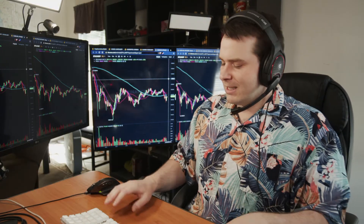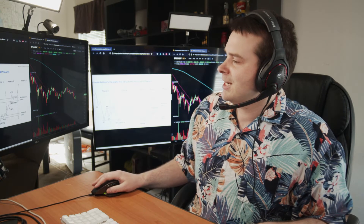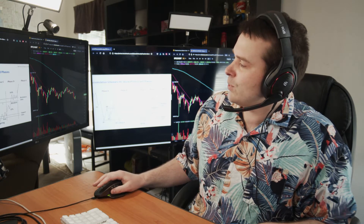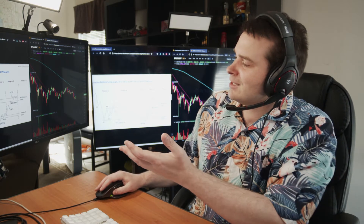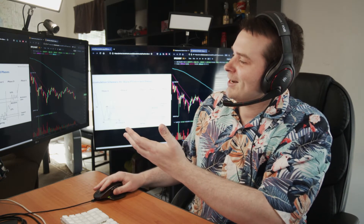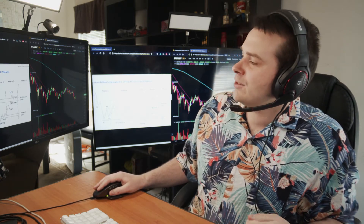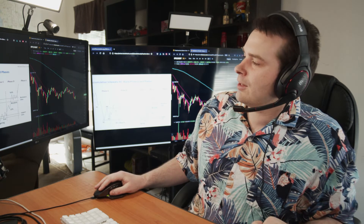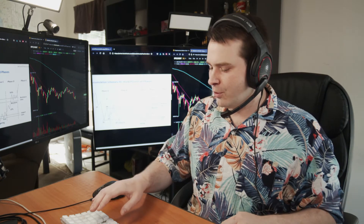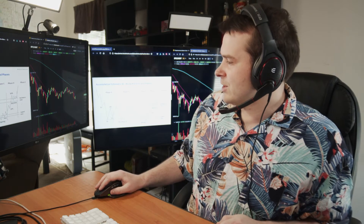Thank goodness for old man Wyckoff and his distribution charts, because we can match this pattern up perfectly with what Bitcoin is doing. It's clear as mud that whenever you have large multi-million, multi-billionaire manipulators trying to force the market, these patterns occur. I wish I knew exactly what year these charts are from — they're an old set of charts that I've been briefly studying.